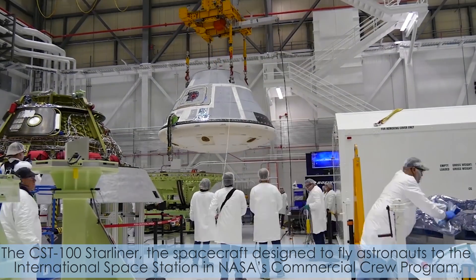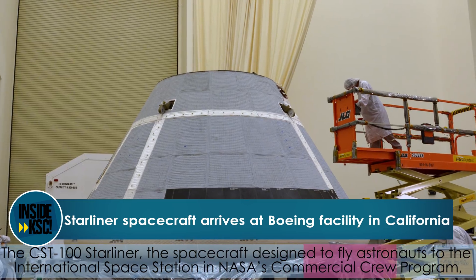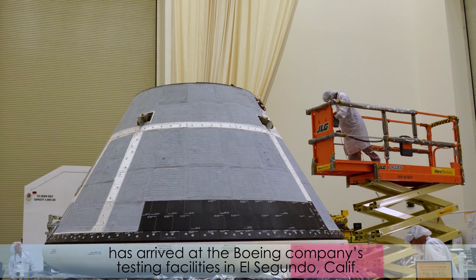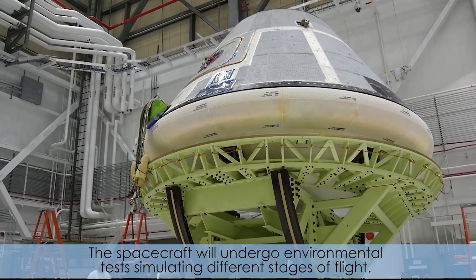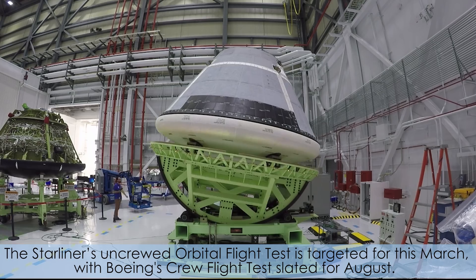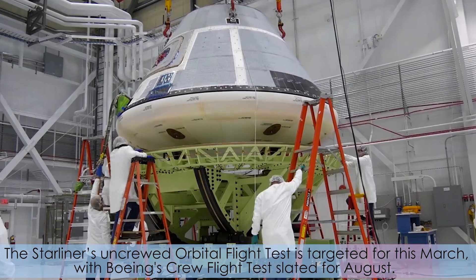The CST-100 Starliner, the spacecraft designed to fly astronauts to the International Space Station in NASA's Commercial Crew Program, has arrived at the Boeing Company's testing facilities in El Segundo, California. The spacecraft will undergo environmental tests simulating different stages of flight. The Starliner's uncrewed orbital flight test is targeted for this March, with Boeing's crew flight test slated for August.